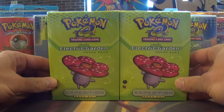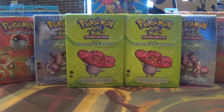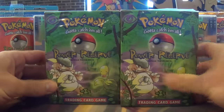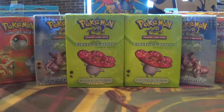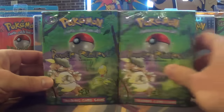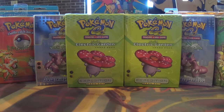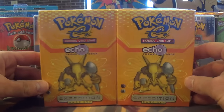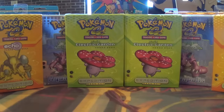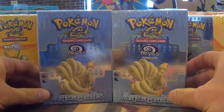We've got the Electric Garden, which is from Expedition Base Set. We've got Power Reserve — these are from Jungle. What you're seeing here is my full quantity of back stock, so I don't have many of them. They were just kind of sitting in the back. We have Echo from Expedition. And last, we also have the Abyss from Aquapolis.